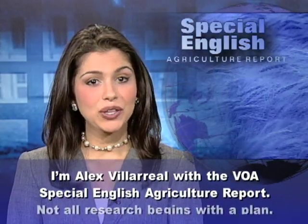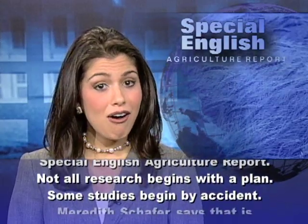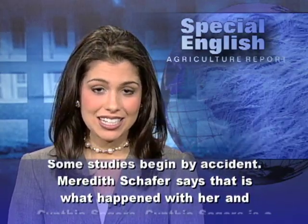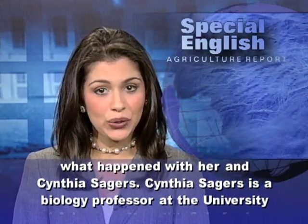I'm Alex Villarreal with the VOA Special English Agriculture Report. Not all research begins with a plan. Some studies begin by accident. Meredith Schaefer says that is what happened with her and Cynthia Sagers.